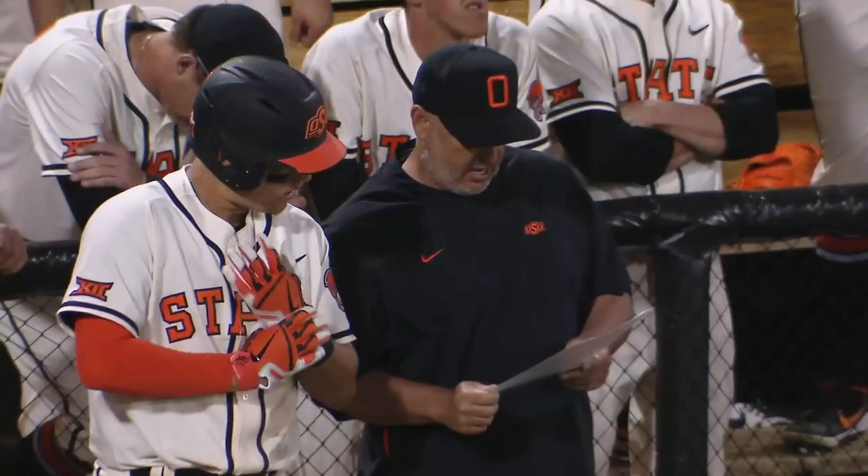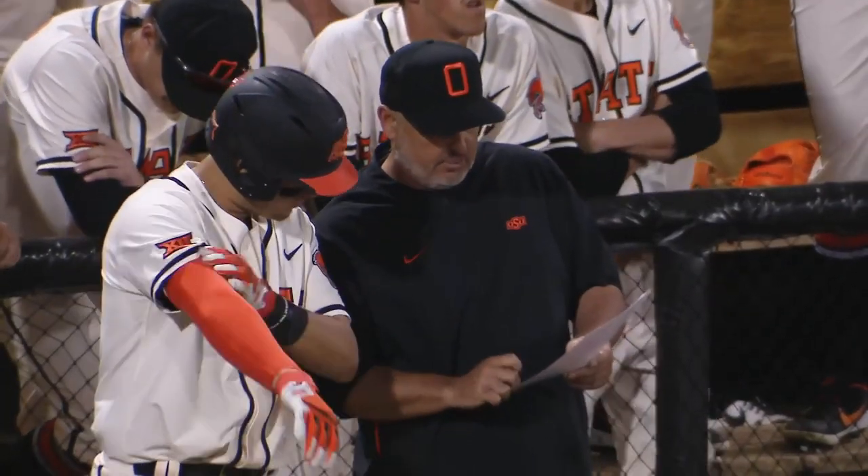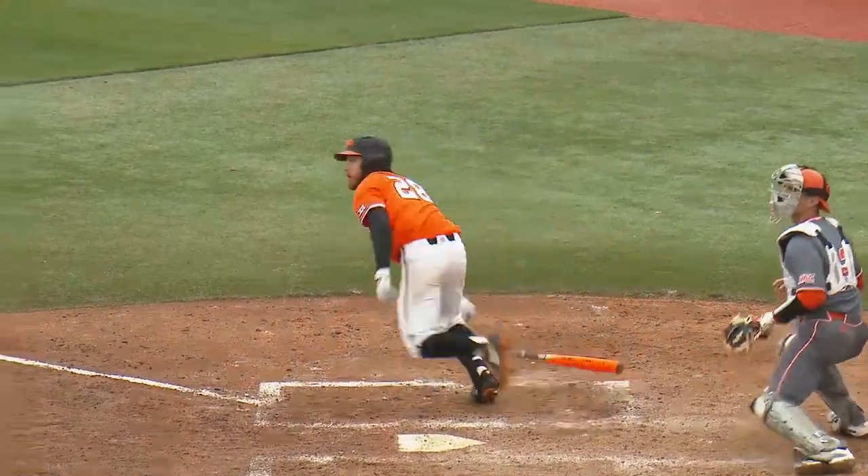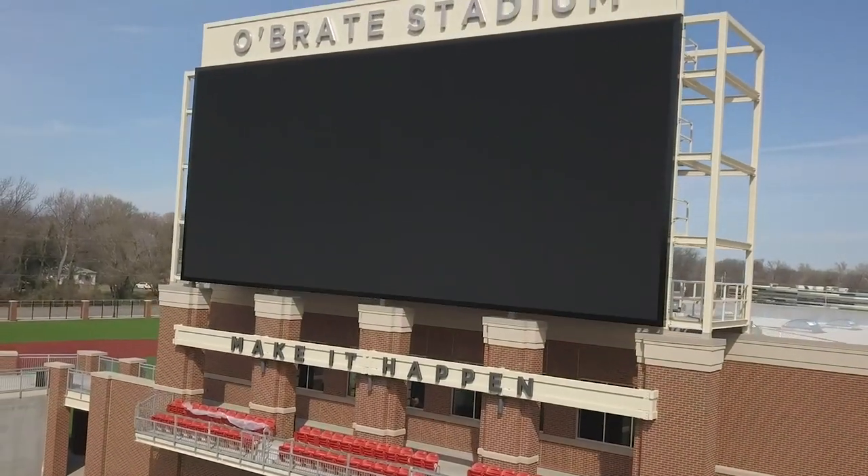What would your message be for the OSU baseball team as they play their first game in O'Brate Stadium? The first thing they've got to remember is what the sign says down there — make it happen. All right, boys, let's make it happen.